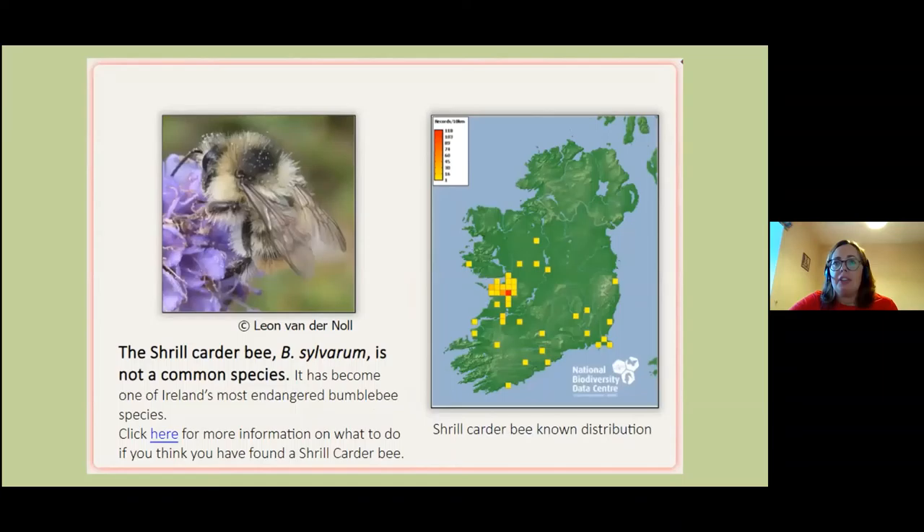We also have another bee that's becoming incredibly rare — the shrill carder bee. This picture was taken by Lian Vonderloel and it's in the course. It is found in the Burren and has been found in Limerick in Ahanagh and Esker — which is actually an extension of the Burren — but I have yet to see it. It's called the shrill carder bee because it actually makes a shrill sound.